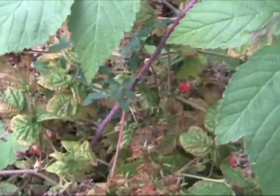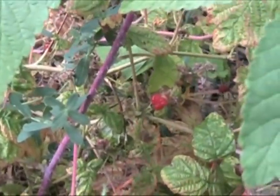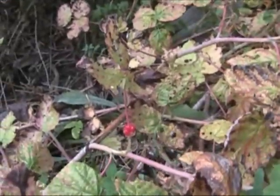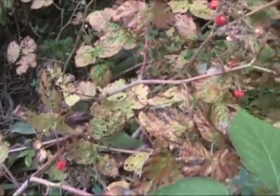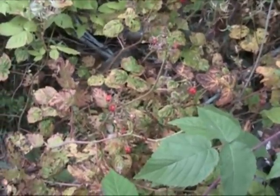Another thing I've been wanting to show Jordan while we're out here is different wild edibles and different ways to survive. One of the things we found are these wild blackberries — not quite ripe yet, as you can see. You could eat them the way they are, they're just really sour. But we could also mark this spot and remember to come back later and get ourselves some blackberries when they're ripe.